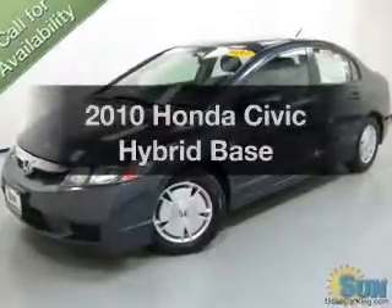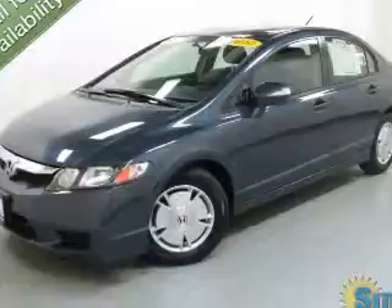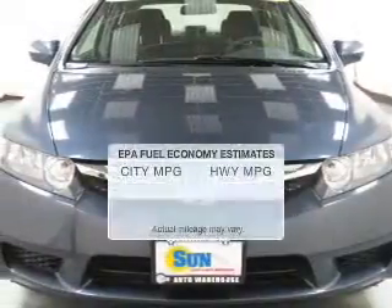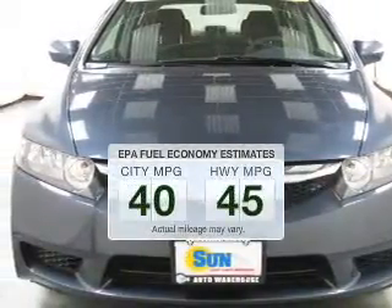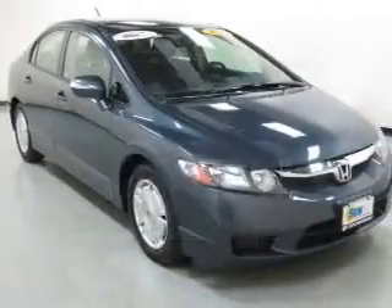Get noticed in this 2010 Honda Civic Hybrid. Travel the roads in style and comfort in this great vehicle. Low emissions and the good fuel economy offered in this vehicle are important to you and to the environment.